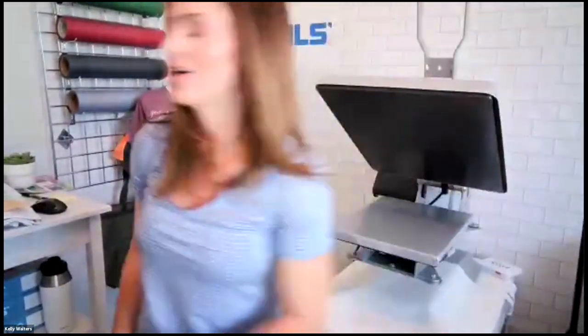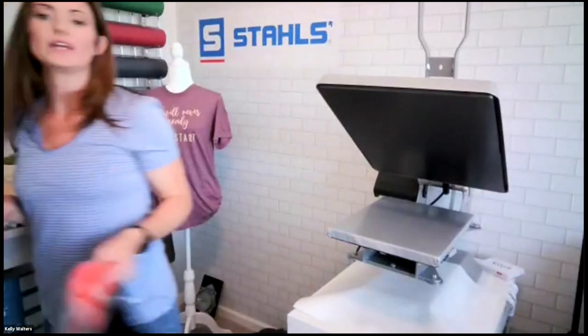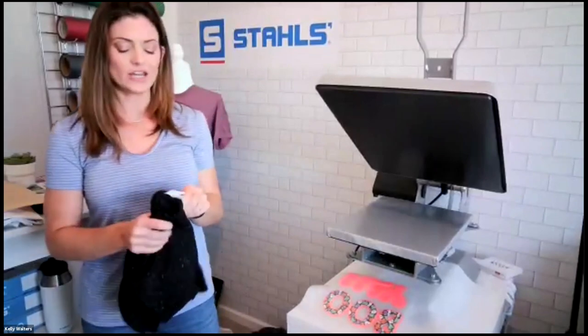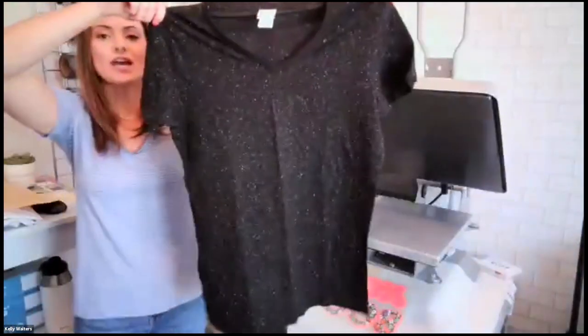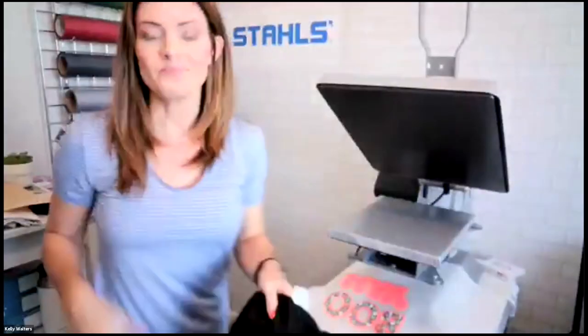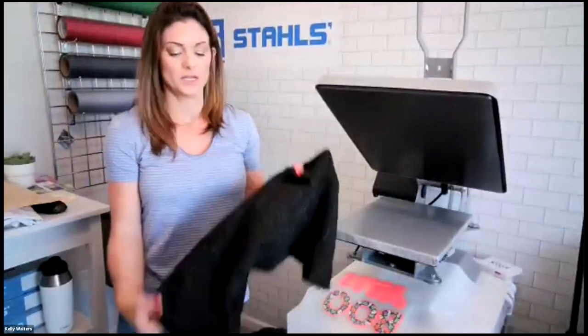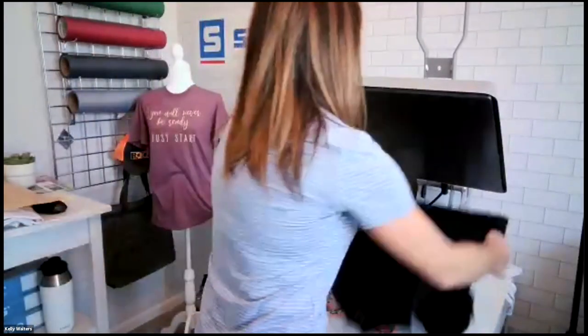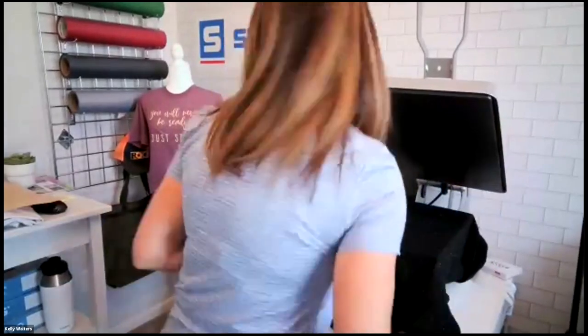The next one is for Halloween specifically — this is a J. America glitter tee in adult size. I really wanted it to be in your face because sometimes that's just what Halloween is. We're going to thread this garment on and pre-press it.